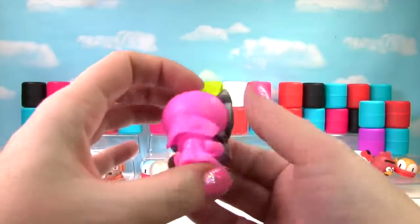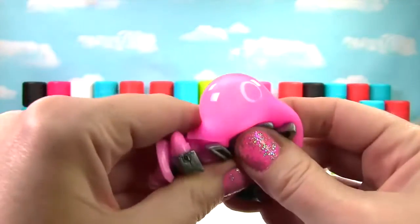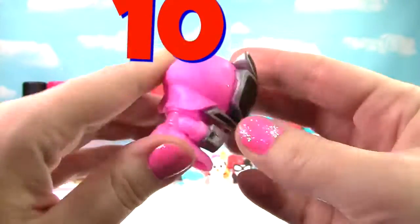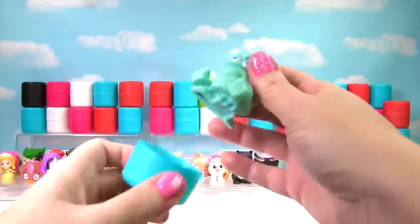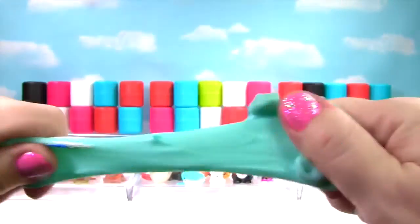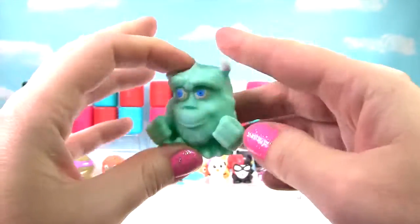It's a pink Samurai Power Ranger! Let's give her a squish and another squish. She's pretty stretchy and squishy, so she gets a 10 on the Squish Meter! It's Sully from Monsters Inc! He is so squishy and so stretchy — he gets a 10 on the Squish Meter!